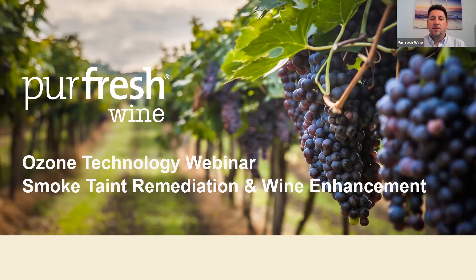Good morning everyone, and thank you for joining our webinar today on Ozone Technology for Wine Enhancement and Smoke Taint Removal. We're glad you all could join us from all over the world. My name is Christian de Blasio. I'm the CEO of Pure Fresh Wine, based in San Francisco, California. Thank you for attending.